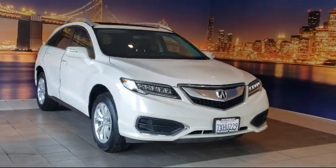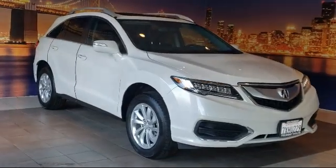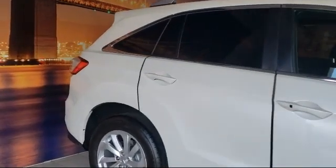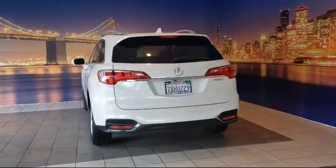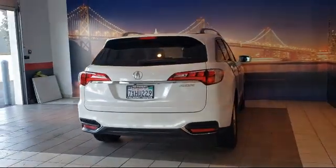It comes equipped with heated front seats, keyless entry, dual front side impact airbags, fully automatic headlights, rear view camera, split fold down rear seat, Sirius XM satellite radio, leather steering wheel with auto tilt away, heated door mirrors, air conditioning, and has less than 55,000 miles on the odometer.